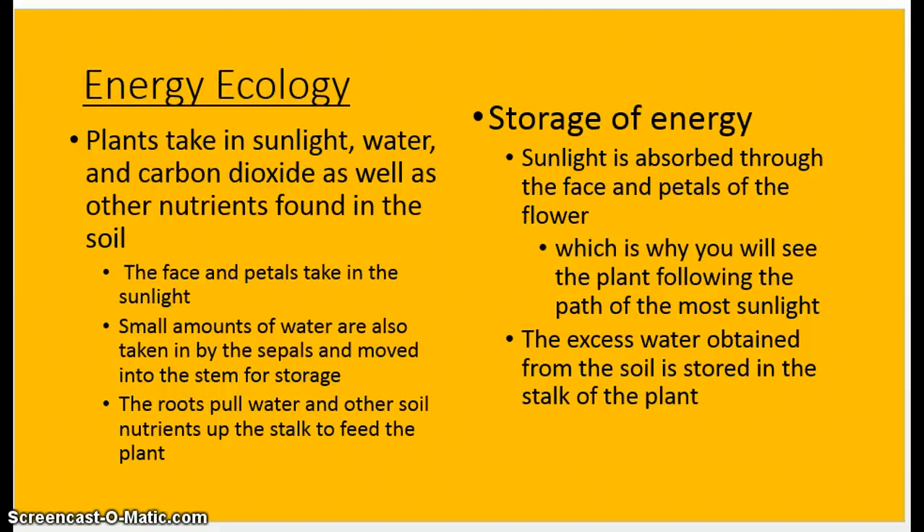The storage of energy: sunlight is absorbed through the face and the petals, which is why you always see it following the path of the sun. Any excess water is also stored in the stalk of the plant. These plants usually don't need a lot of water — once they are firmly rooted in the ground, you can water them. I like to describe it as drowning the plant one day and then leaving it for a day or two, then drowning it again a little bit. Deserts aren't ideal — you won't find a whole field there, but you'll find a few.